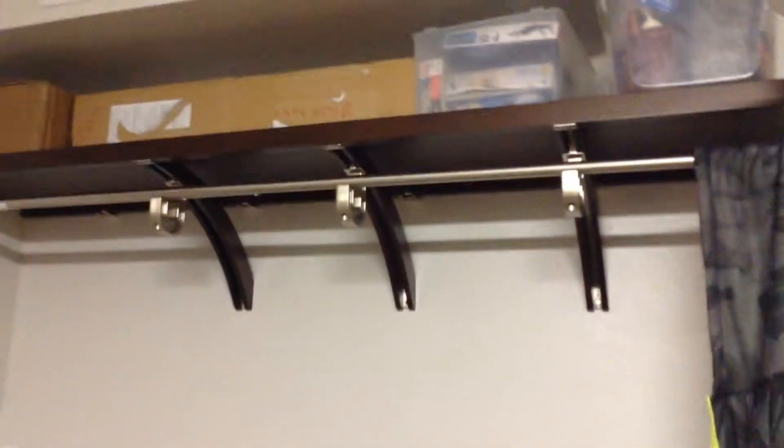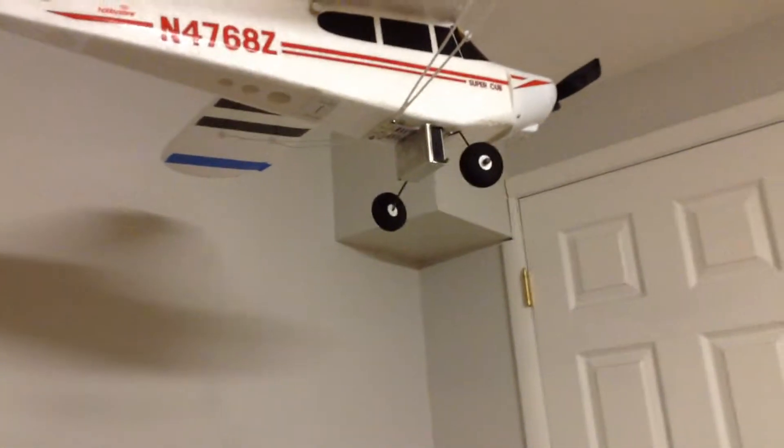Some little model kits, my RC airplane with my dad's GoPro mounted onto it, and a little closet I don't even really use.